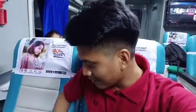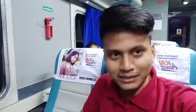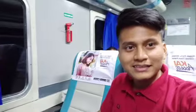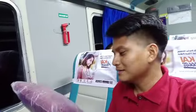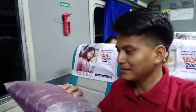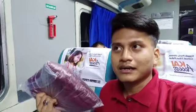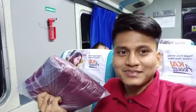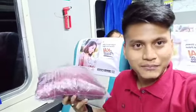Ini tempat duduk kita, guys, aman banget di tempat duduk kita. Saya akan mencoba kasih tahu kepada teman-teman semua fasilitas yang didapatkan dari gerbong kereta api eksekutif. Bisa dilihat, teman-teman akan mendapatkan handuk. Ini gratis handuknya untuk para penumpang, lebih nyaman pastinya karena kewajiban di dalam gerbong AC semua. Kita mendapatkan handuk ini.